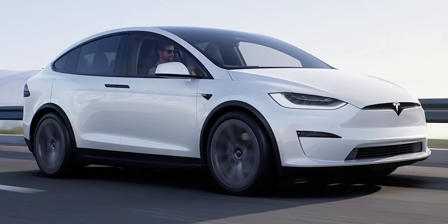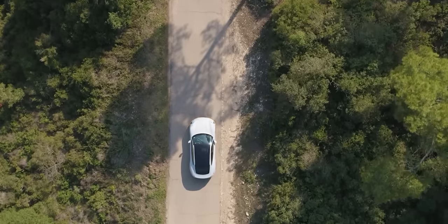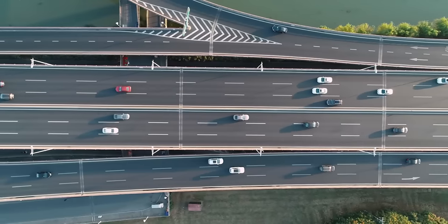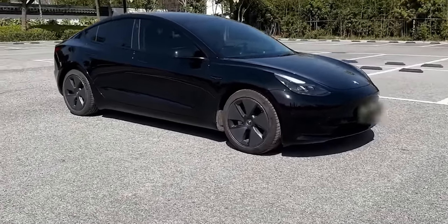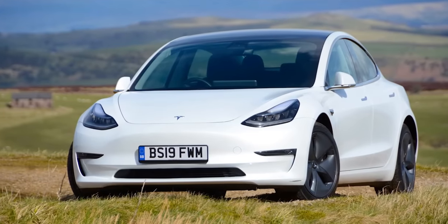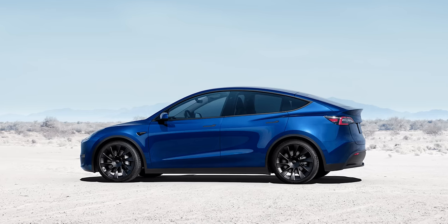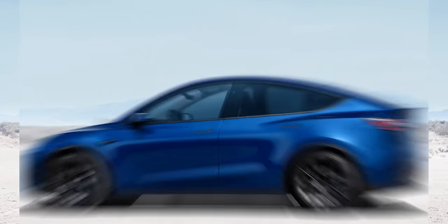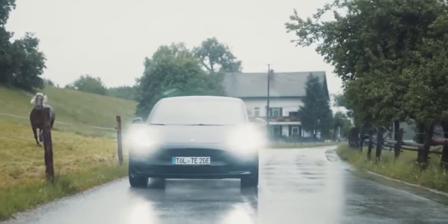Some might say it's ambitious for a company that annually sells just around a million units of all its models combined. But Tesla's not just any company — this is the same company that put electric cars on the map. We can't wait to see what's ahead. Maybe soon you'll be cruising down your local street in a brand new affordable Tesla EV, turning heads with every whisper-quiet swoosh.